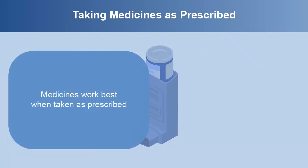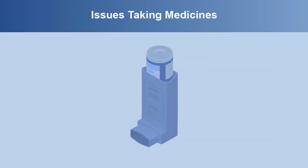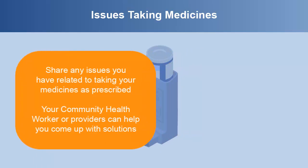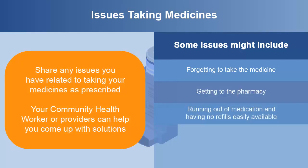Medicines work best when taken as prescribed. If they are not taken at the right time and at the right dose, there is a good chance they will not work. It's important for you or your child to take asthma medicine as prescribed to get the most benefits. It's important to share any issues you have related to taking your medicines as prescribed. Your community health worker or providers can help you come up with solutions. For example, if you often forget to take daily controller medicine, having it out in an obvious location and putting a reminder on your phone or calendar might help.